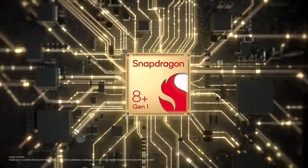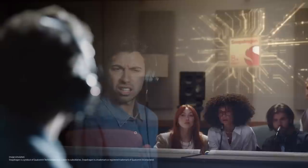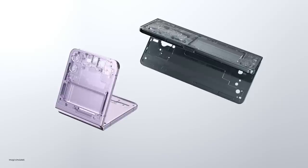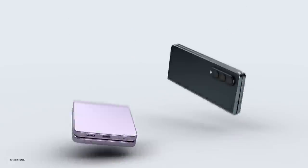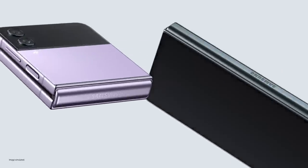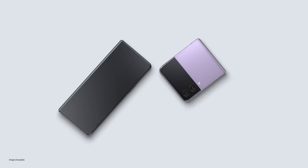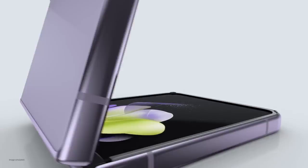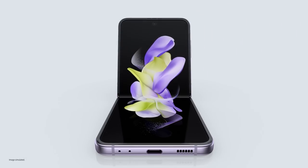Hold on — you skipped over the processor part. Our whole new Snapdragon 8 Plus Gen 1 mobile platform. Snapdragon — it means fast. Ultra-thin glass inside, aircraft-grade strength armour aluminium frames, and exclusive Corning Gorilla Glass Victus Plus outside. These are our toughest foldables ever. Accomplish more than you ever thought possible with Z Fold 4. Unfold a new world of self-expression with Z Flip 4.